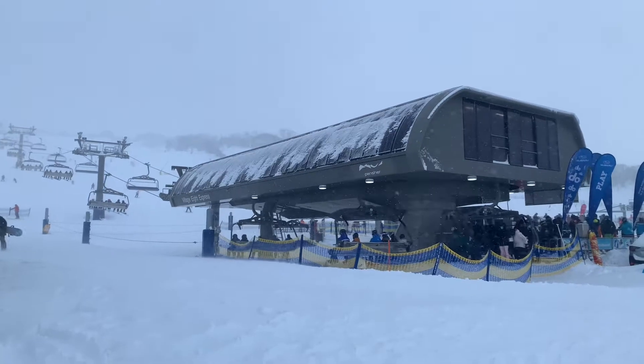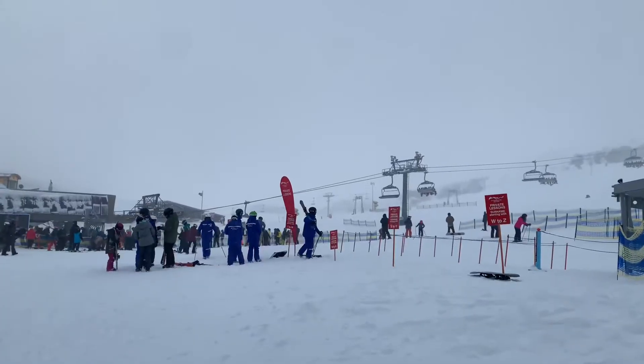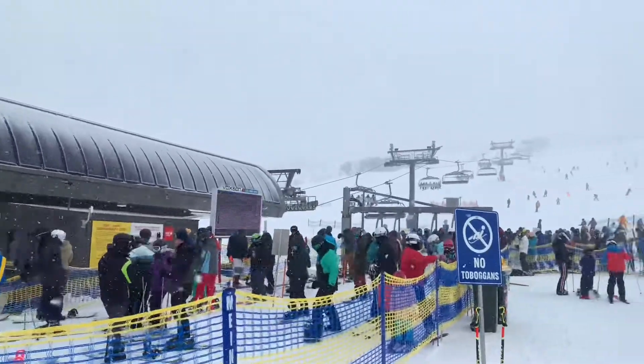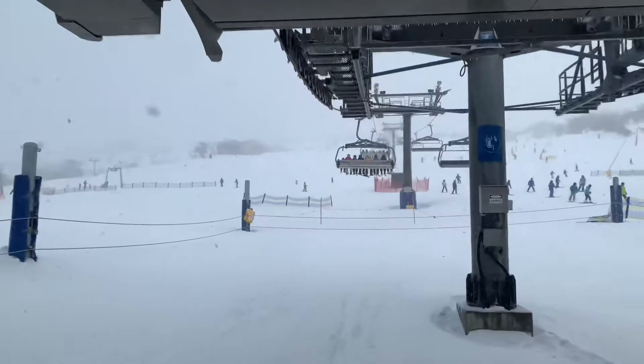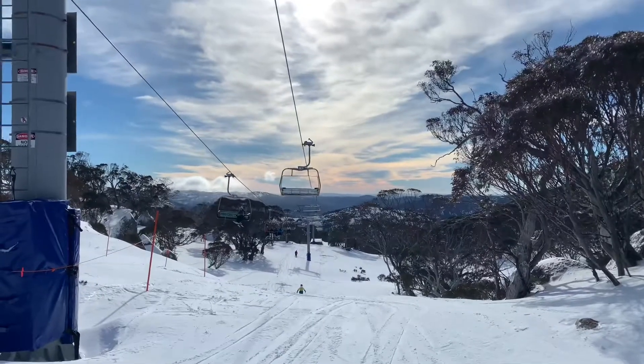Ski lift tickets are going to be one of your most expensive purchases when it comes to skiing, as well as ski or snowboarding lessons. Ski lift tickets can cost you anywhere from $100 to almost $200, averaging at around about $140 for a day ticket.